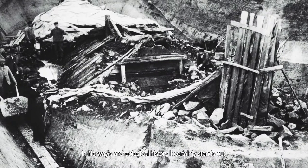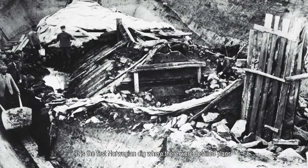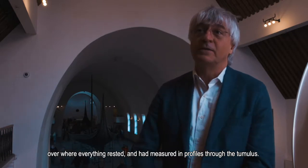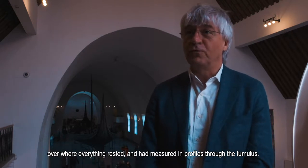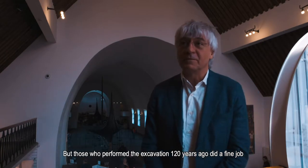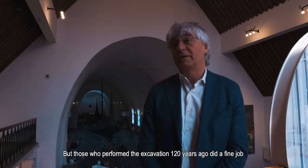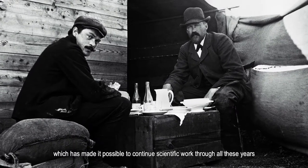The excavation of the greatest cultural heritage find in Norway has itself become a historic event. In Norway's archaeological history, it certainly stands out, and we have detailed plans of where everything was located.